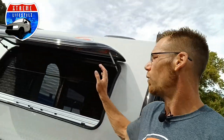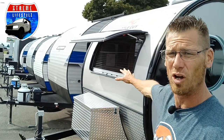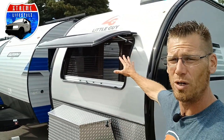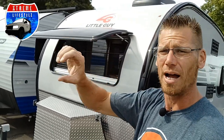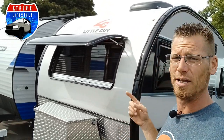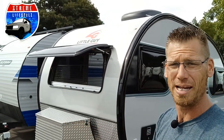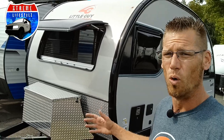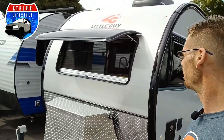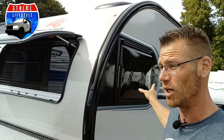On all four corners we have stabilizer jacks — just to stabilize the unit, not to level or lift it. I want to show you this beautiful front window and how it works. It's a dual pane window. I've heard of cases where a big rock gets kicked up and smashes one pane, but the inner pane remains intact so you never have to stop your camping trip or worry about leaking. Each window also has a screen and a blind, and all windows open.